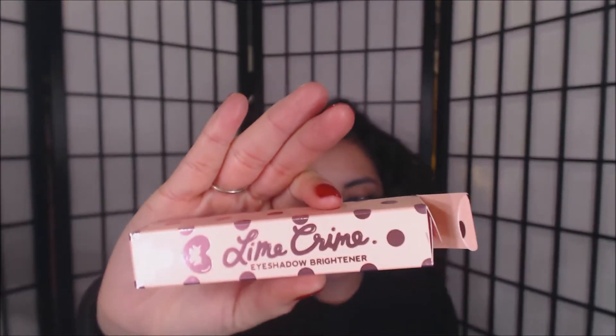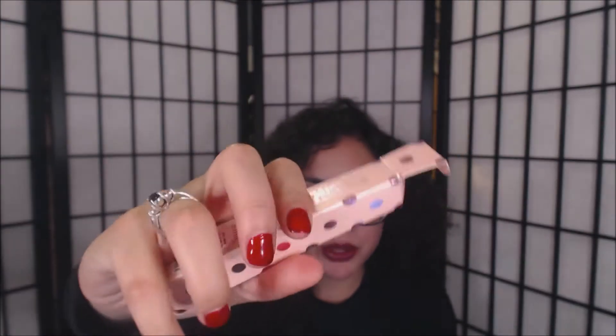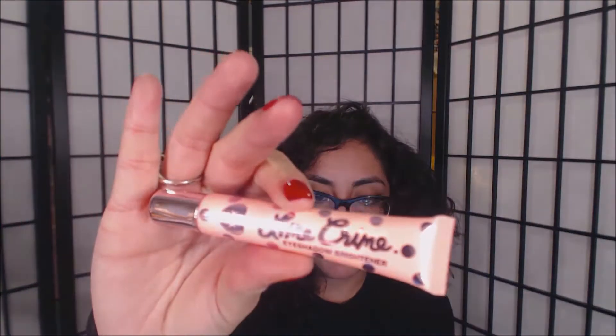I got this eyeshadow brightener. The packaging is super cute — this is how it looks. It's smaller than it looks on the screen.